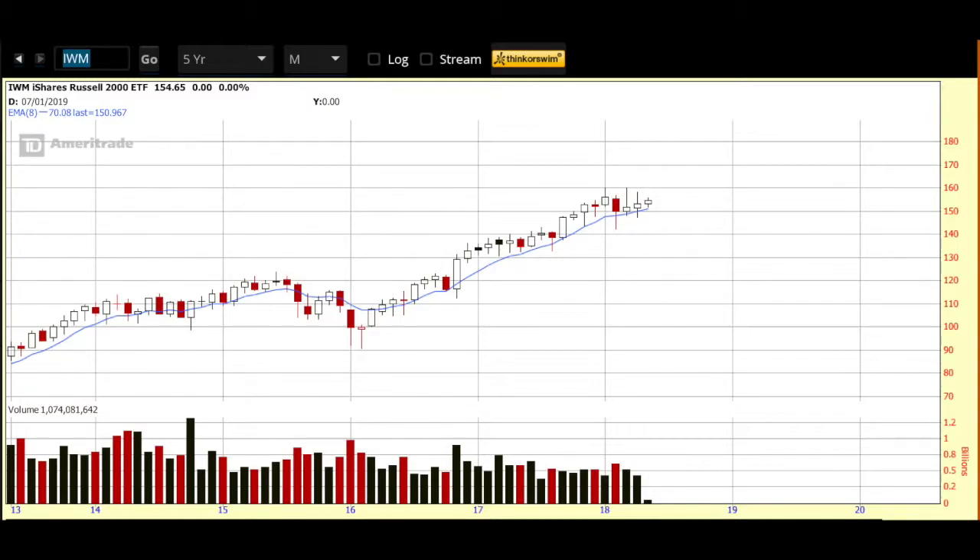If you know me, you know I always start my videos with a look at the Russell Index. For that I use the IWM, which is the ETF that represents the Russell 2000, on a five-year monthly time frame — I like that bigger picture look. I use the Russell as my proxy for the markets overall. As long as the Russell is moving higher, I'm adding new names to my watch list; when it's moving lower, I'm being cautious and getting defensive. I like to keep my process simple, so I choose one index as my guide, and for me that's the IWM.